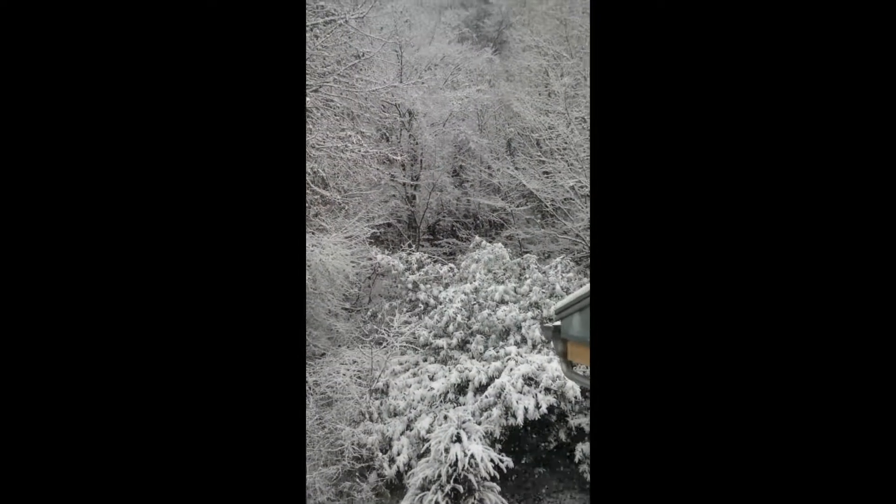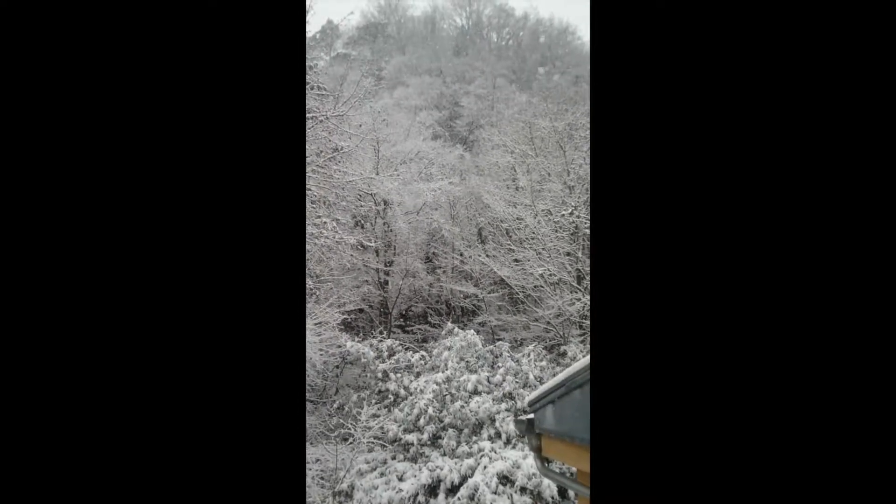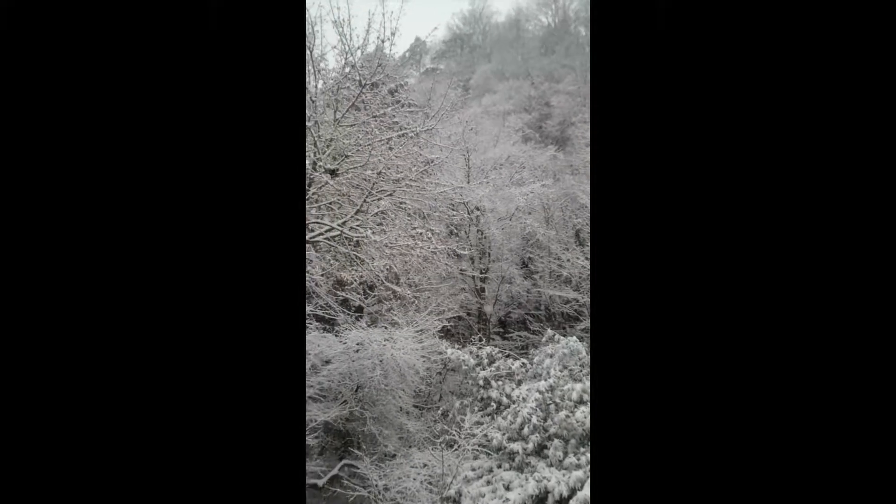This is the backyard of my residence, and as you can notice from the earlier video, it has become from a green forest to a winter wonderland. How amazing is that!